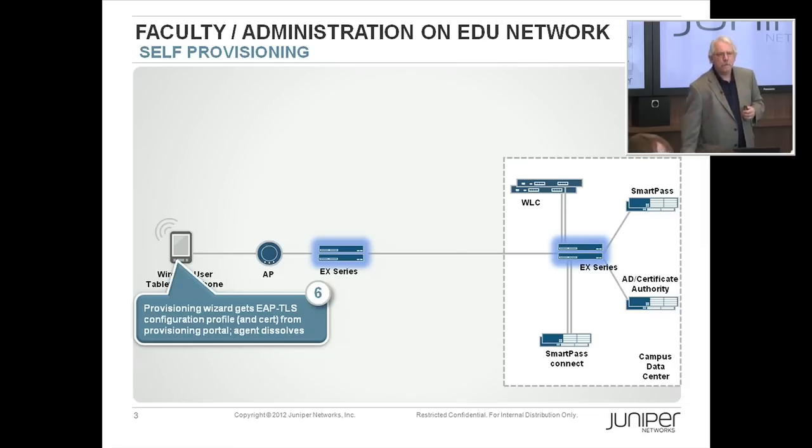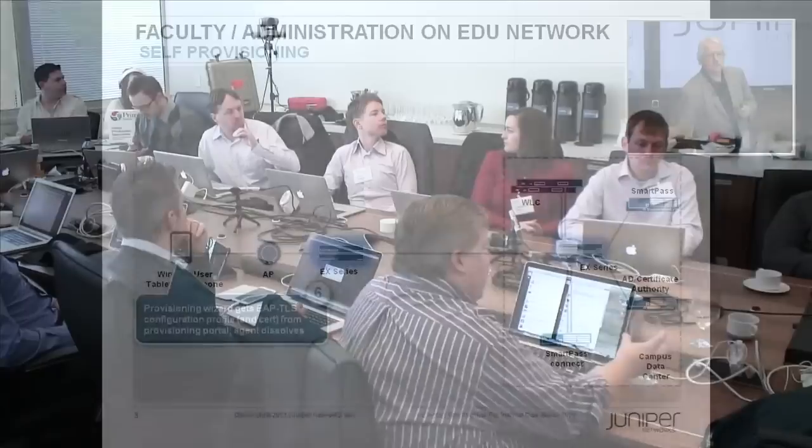Question: Is SmartPass Connect using SCEP to push the certificate out to the client? It's not SCEP — it's SCEP-like, but it's a proprietary exchange between the SmartPass Connect wizard and the server. One hurdle with SCEP is that with Microsoft's PKI infrastructure, SCEP certs show up as the cert admin, so ownership isn't quite clear. SmartPass Connect requests the actual cert on the actual user, so it's clearer in the directory where that ownership lies.